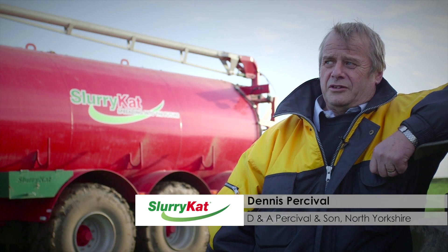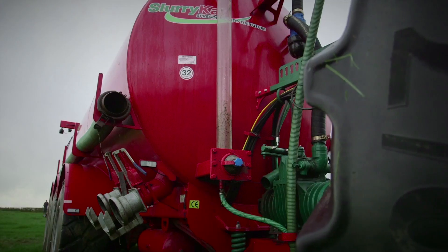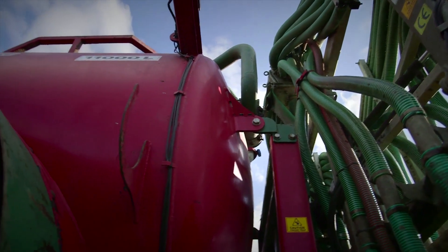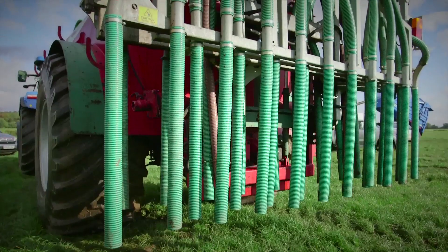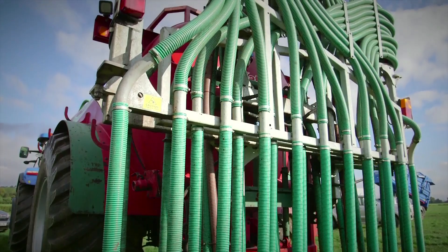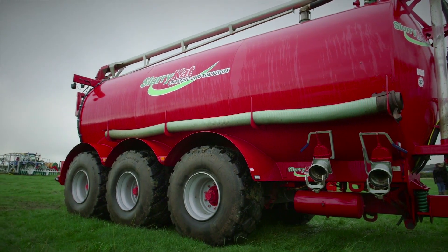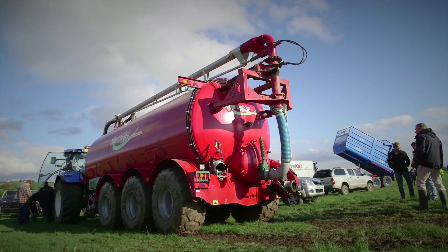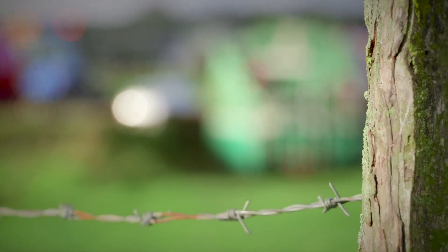We chose Slurry Cat equipment because we'd been doing a small amount of slurry with just a normal small tanker, so we started looking around and came across Slurry Cat. We liked the look of the machines and the strength of them, so we decided to place an order on that day. We've got two road tankers on proper road tires for hauling slurry bigger distances.